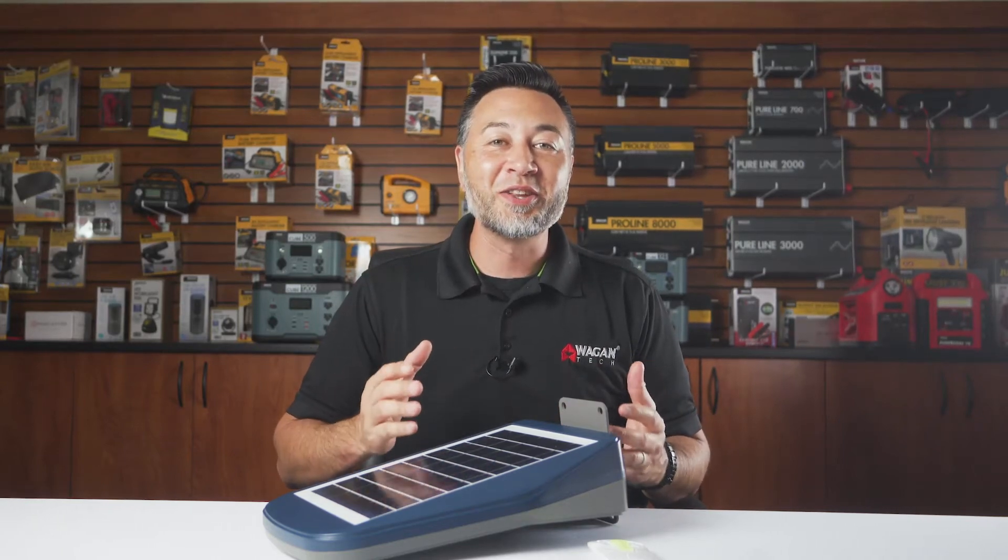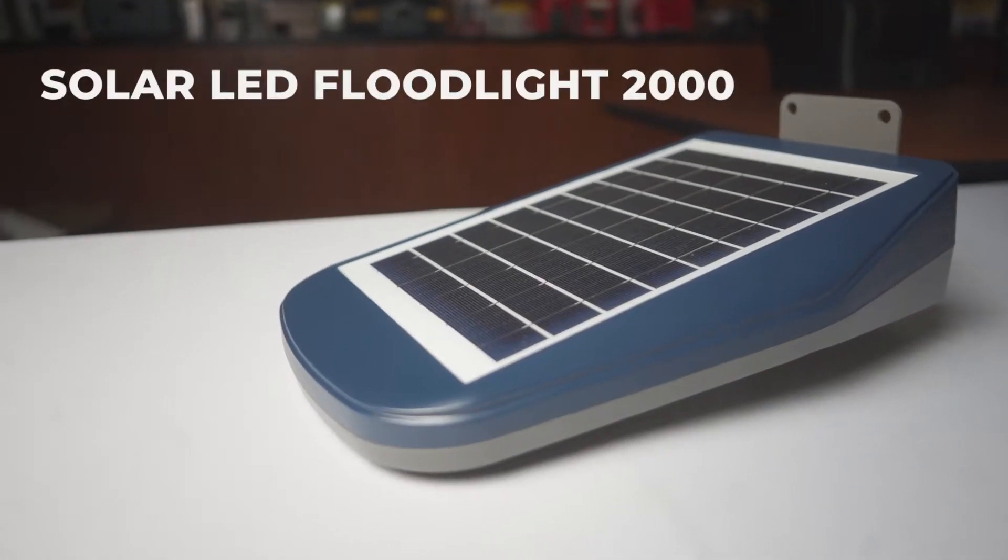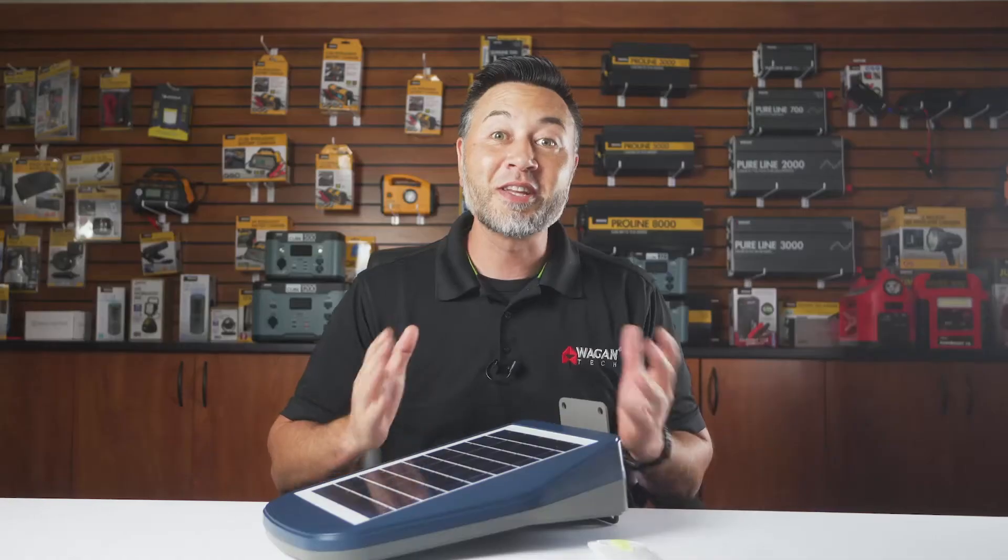Hi, I'm Justin from Wagon Tech and today we're going to take a look at the new Solar LED Floodlight 2000, item number 8590. So let's begin.